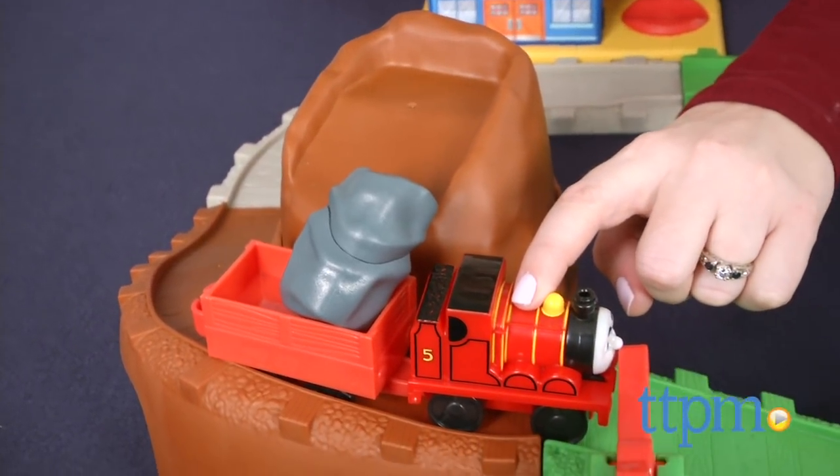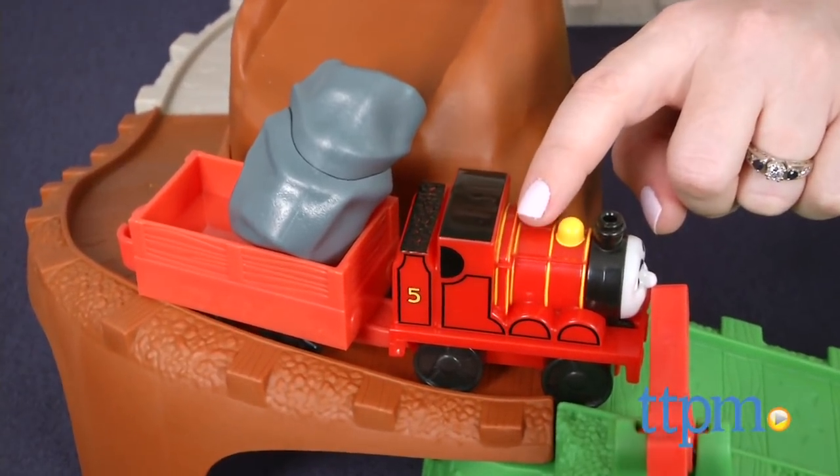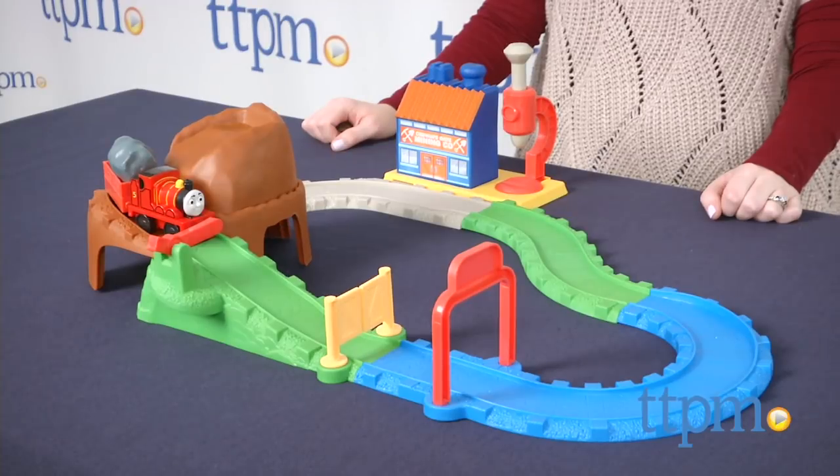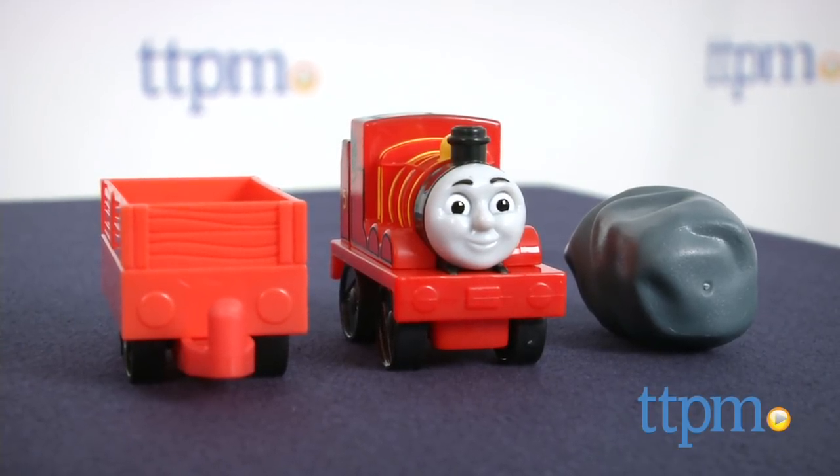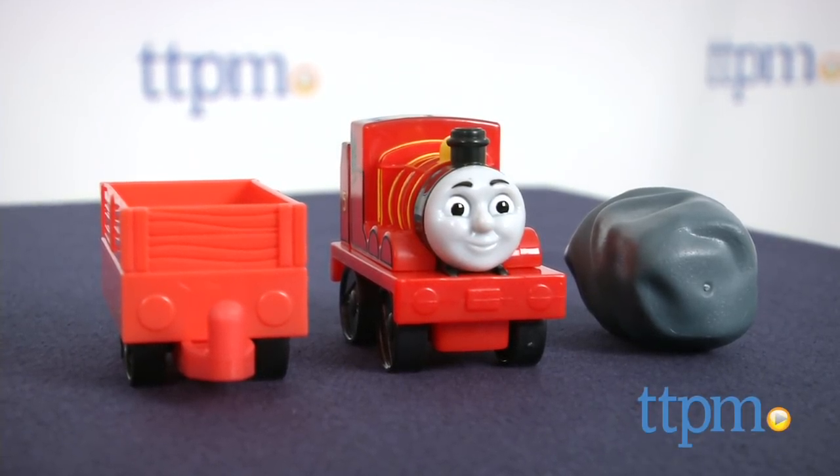Even the youngest fan can play with Thomas and Friends through this toy. I'm Laurie from TTPM and this is my first Thomas and Friends James' Mine Delivery from Fisher Price. This Thomas train set for toddlers ages 18 months and up comes with a James engine, a cargo car and a plastic boulder with crack open feature.